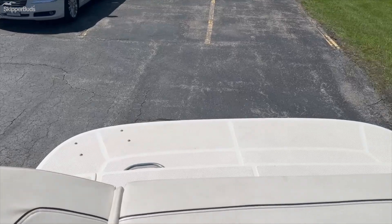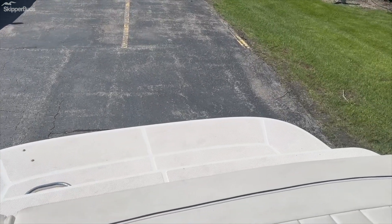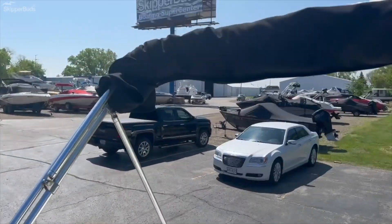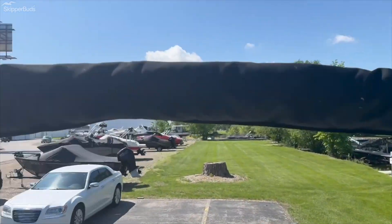It does have the nice extended rear deck, so if you're jumping off the back or the kids are playing around, it does cover the motor up. This comes with a full cover and also has a nice bimini sun shade.